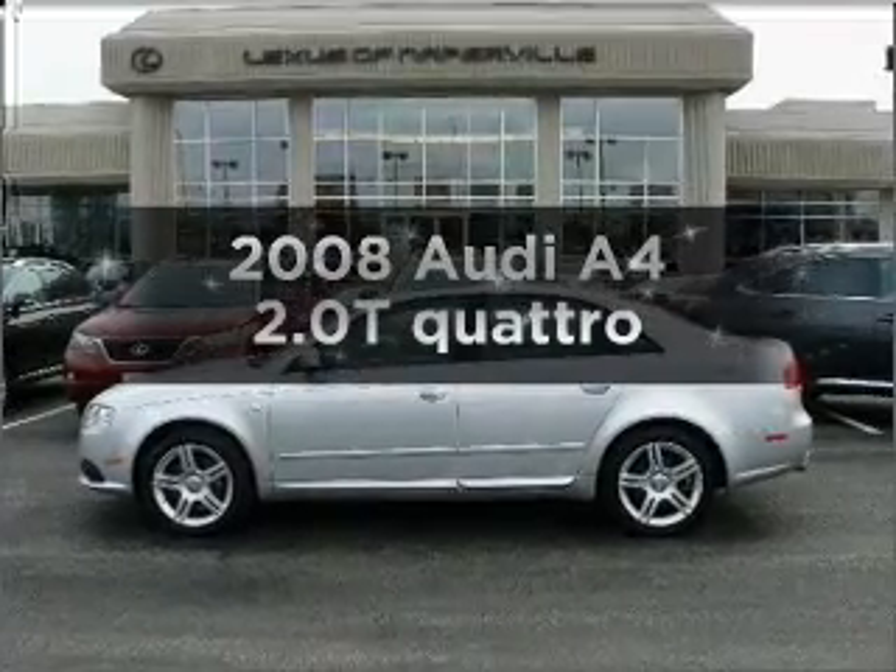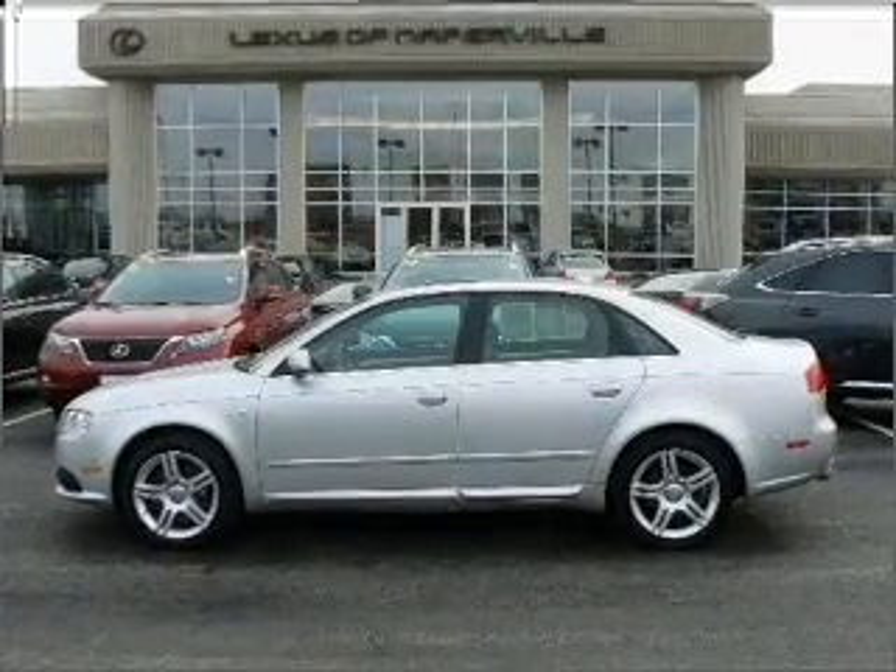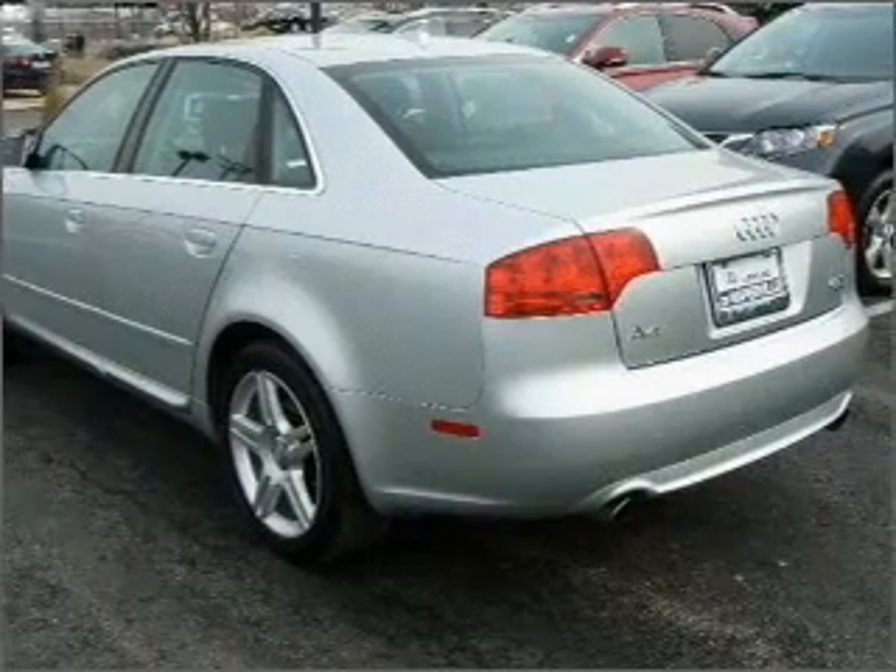Check out this 2008 Audi A4. Travel the roads in style and comfort in this great vehicle.